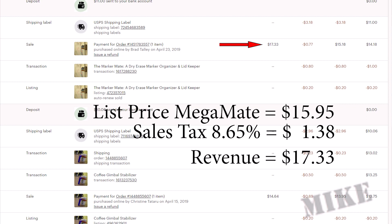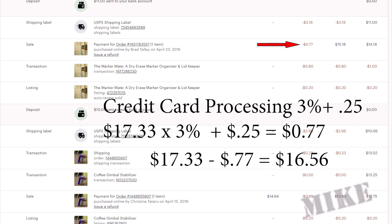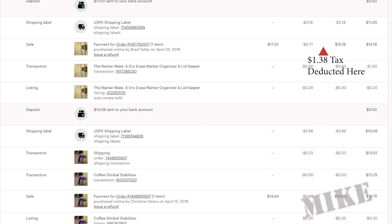Now Etsy is taking another $0.77 out. But where did this $0.77 come from? That is the credit card processing fee of 3% plus $0.25. However, this is based on the grand total price, because that's the amount of money flowing through the credit card processor — and that includes the tax. So $17.33 times 3% is $0.52, plus another $0.25 is $0.77. Now I'm left with $17.33 minus $0.77, or $16.56. So why does this only show $15.18? Because Etsy collects and remits sales tax on our behalf, so the $1.38 for sales tax went away right here, leaving me with $15.18.